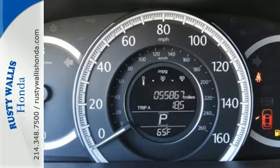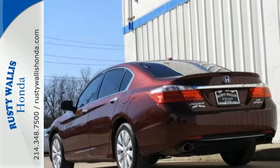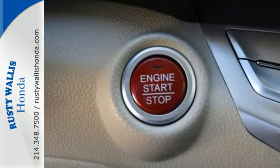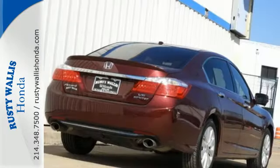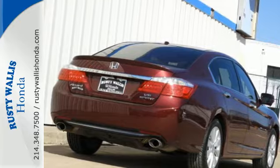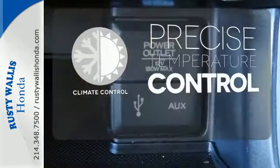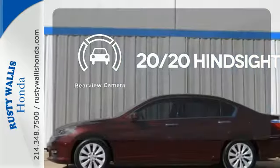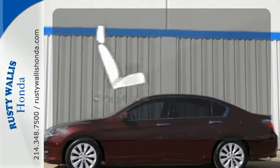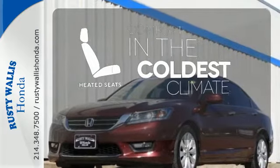It features an eco-assist system, active sound control, a rear view camera, vehicle stability assist, and an intelligent multi-information display with an 8-inch high resolution screen. Select the perfect temperature with climate control. See objects previously out of sight with a rear view camera. The heated seats keep you comfortable no matter how cold it is.